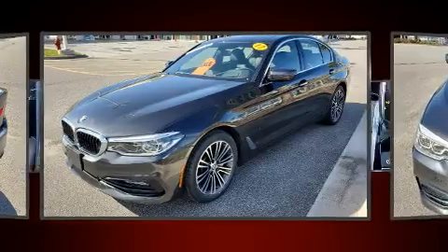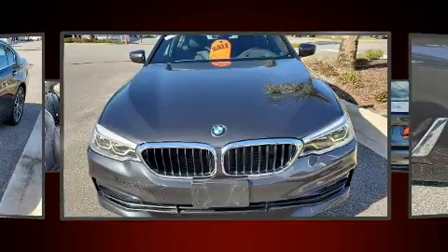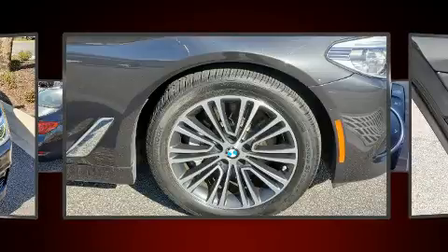It includes leather upholstery, a tachometer, a built-in garage door transmitter, power front seats, turn signal indicator mirrors, remote keyless entry, and one-touch window functionality.